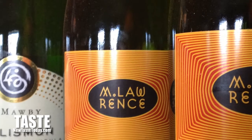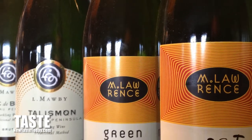American Bubbly? But of course, it's from California, right? No — it's from Michigan on the Leelanau Peninsula from the El Moby Vineyard. They have this line, and they also have the M. Lawrence line.